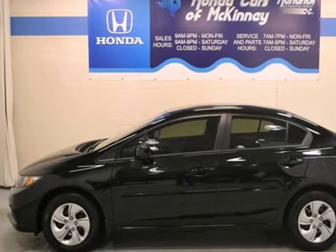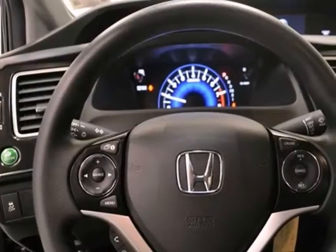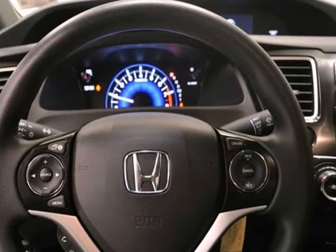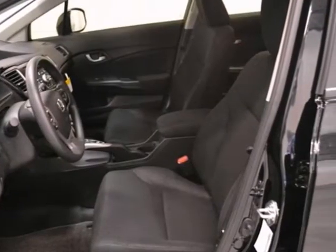You'll love this 2013 Honda Civic LX. Its many features include stability and traction control, power windows, locks and mirrors, and a CD player. This sedan also has a multi-function steering wheel and a backup camera.